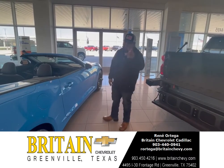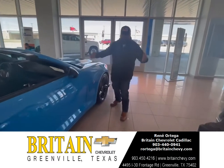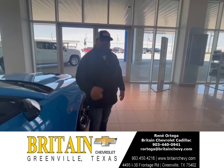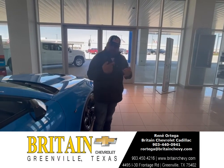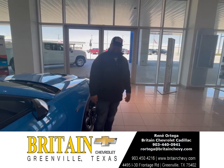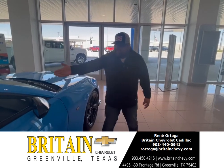If you have any questions you can always call my phone number: 903-440-0941. Y'all can call me, send me a text message — shoot, you can even send me an email. Just come at me and get you some of this.